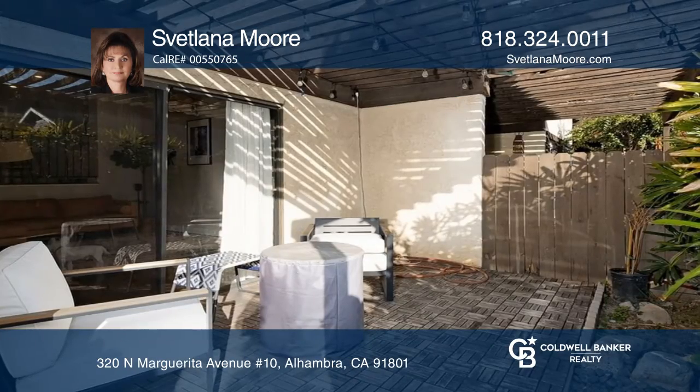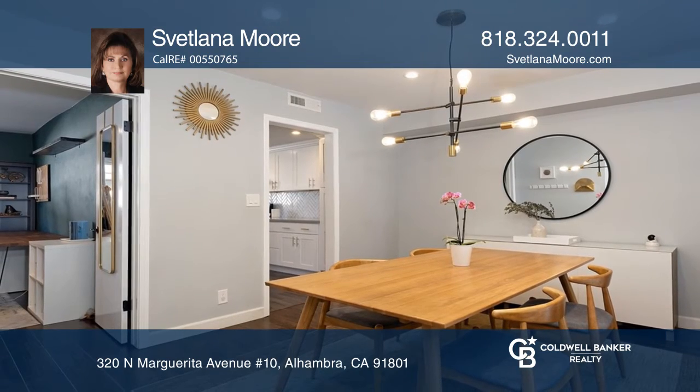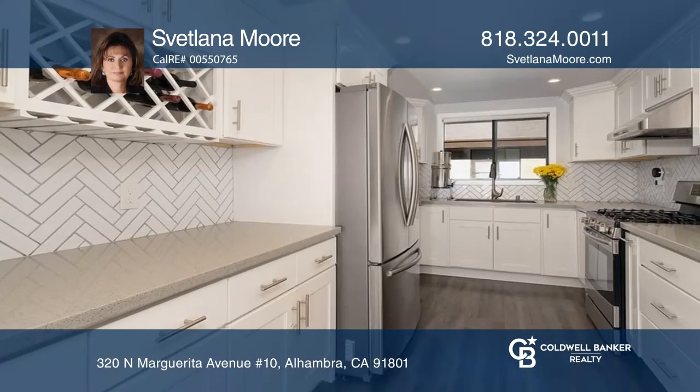An elegant large living room with a cozy fireplace opens to a welcoming patio. A step-up dining area leads to an updated kitchen with all amenities.